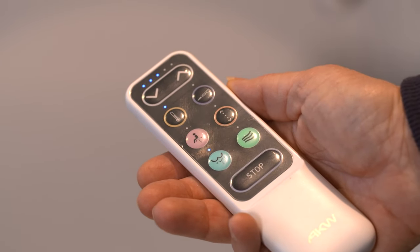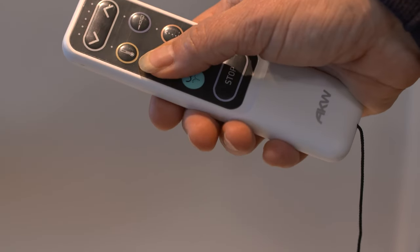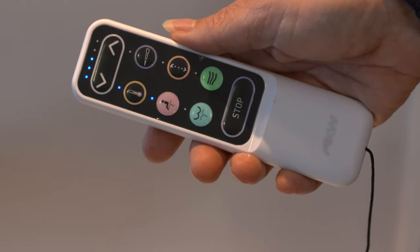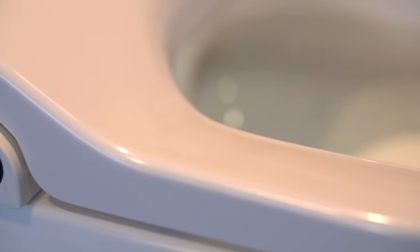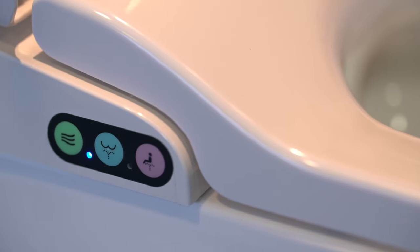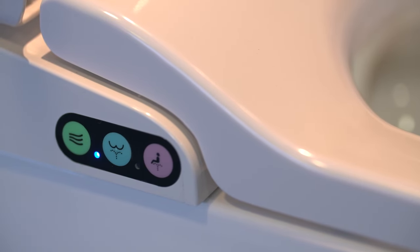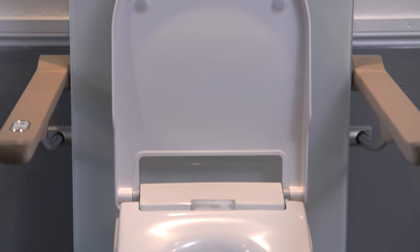No one can underestimate the dignity this allows. The bidet can be controlled simply by the touch of a button, and both the wash and dry functions can be repeated immediately if the client does not feel completely clean or dry. This can be done without having to wait for the system to heat up again, reducing the time on the toilet. The bidet can also support child development where they are struggling with the complex task of cleaning themselves effectively, building their confidence and independence.